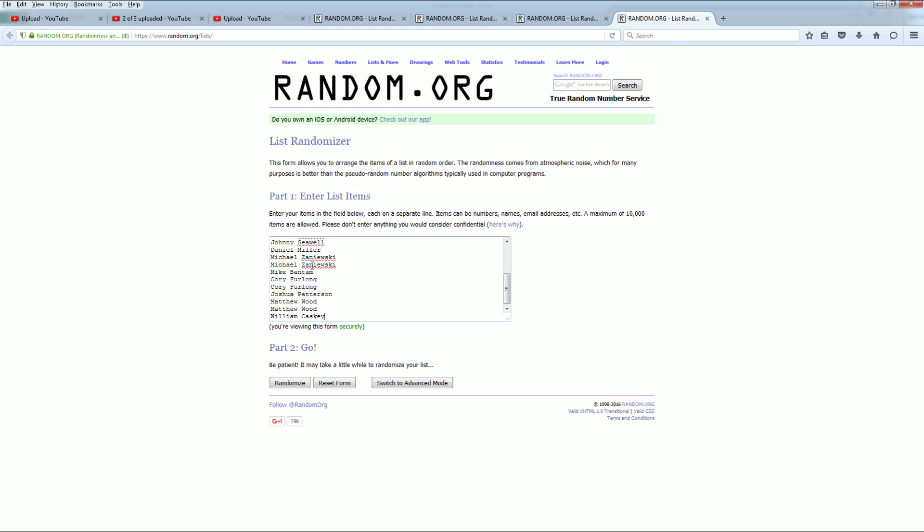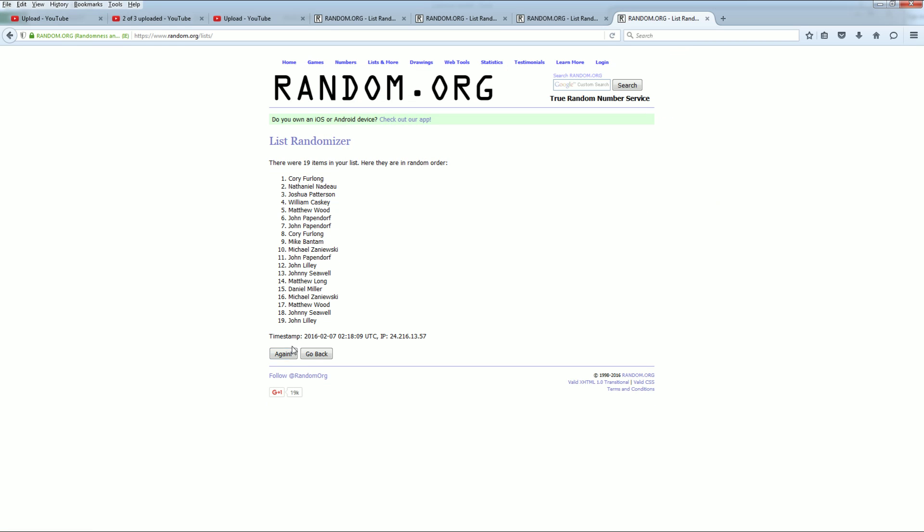All right. There he is — one, two, three, razzle-dazzle, four, five, six, and seven. Yes! Daniel M. down to Matt W.